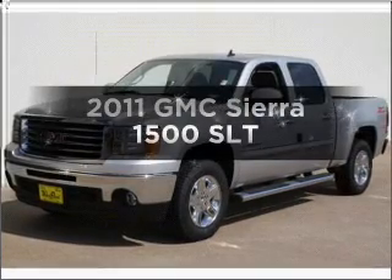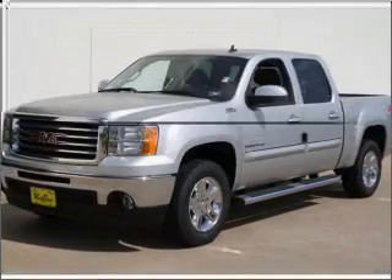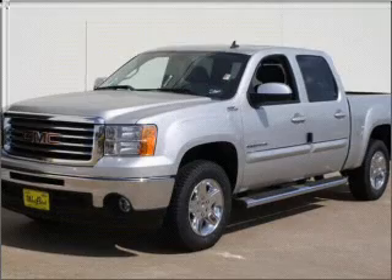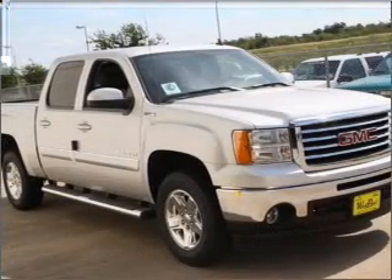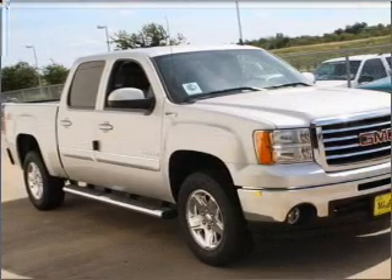Check out this 2011 GMC Sierra 1500. If you're looking for an automobile with great attributes, look no further. With a powerful 8-cylinder engine that responds smoothly to its 6-speed automatic transmission.